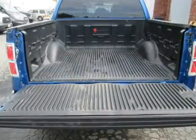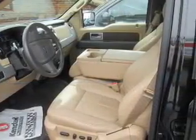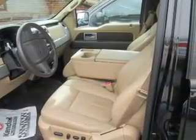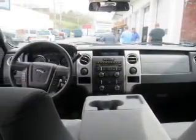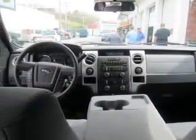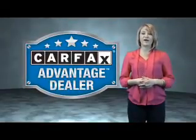Rest easy knowing this vehicle comes with a Carfax vehicle history report from Carfax, the most trusted provider of vehicle history information. Great quality at a great price. Call or click to contact us today. This vehicle qualifies for the Carfax buyback guarantee.